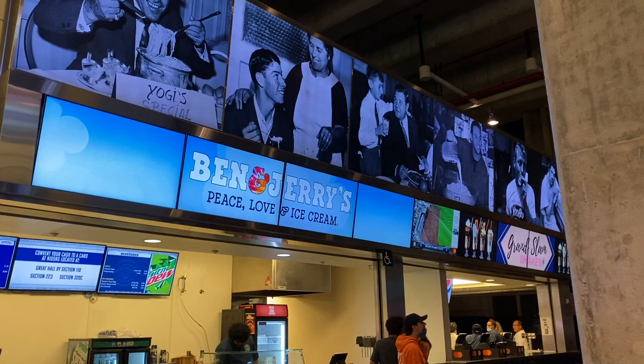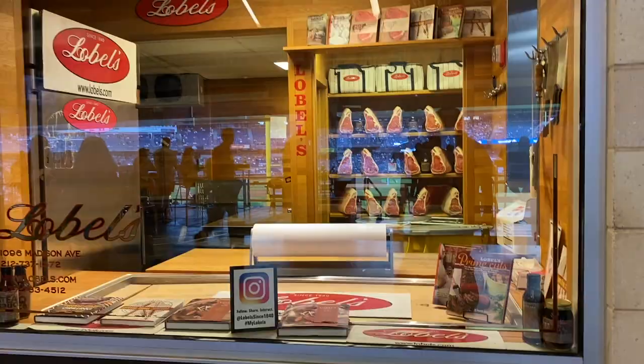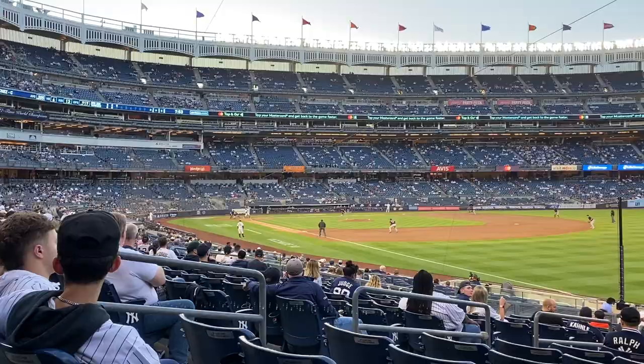They have Ben & Jerry's here and also these Grand Slam Shakes — they look amazing. Right across from Section 132 on the main level is Lobel's of New York. This is the place I definitely recommend you eat. They have really great steak sandwiches and burgers. Their steak sandwich is actually in the bracket for best stadium food, so Joey's going to try it out.